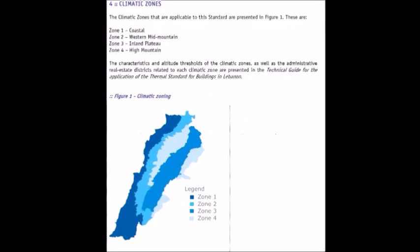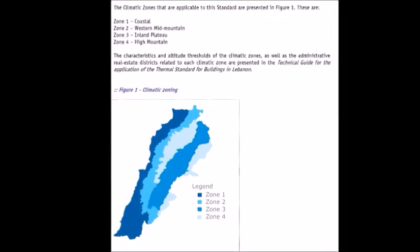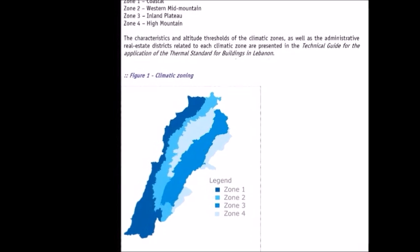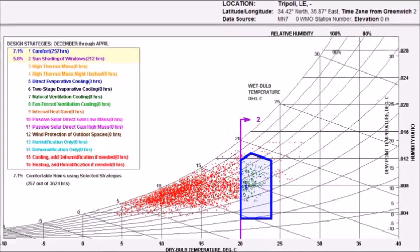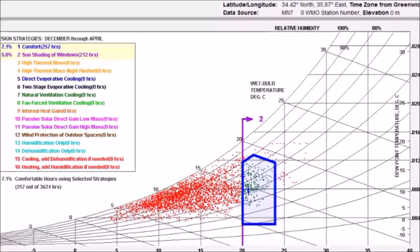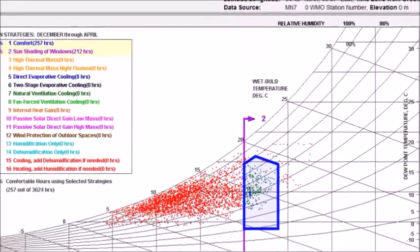Our study was based on climate zone number 1 in Lebanon, and especially the city of Tripoli, because it provides a weather data file. From this file we were able to obtain the rate of thermal comfort during the year, which ranges between 20 and 24 degrees Celsius.